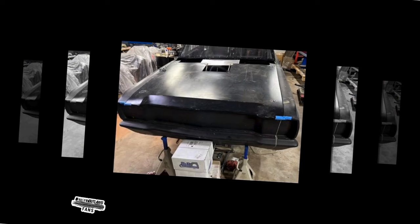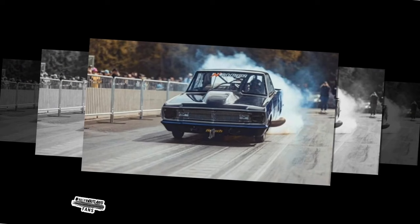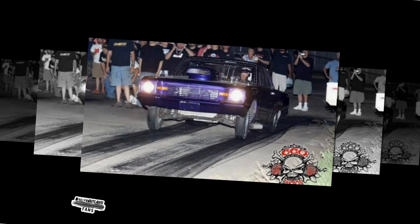Gone are the days of speculation and uncertainty, as Dominator has unveiled a striking transformation for his trusty steed. The once-familiar silhouette has been infused with newfound vigor, courtesy of meticulous updates to both its chassis and bodywork. In a recent post on his Facebook page, Dominator offered enthusiasts a tantalizing glimpse of the revamped marvel, teasing subtle yet impactful alterations that hint at a machine primed for domination on the unforgiving tracks of No Prep Kings.